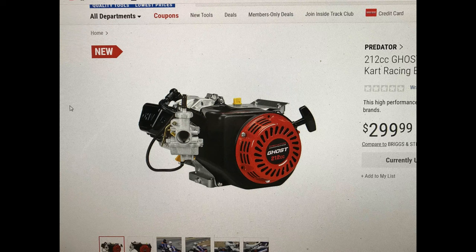I've listed in the description of the other video a link for the Harbor Freight engine 212 Predator Ghost with the SKU number of 57531.